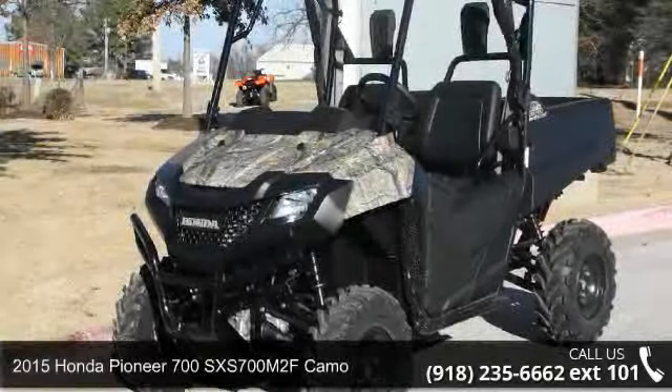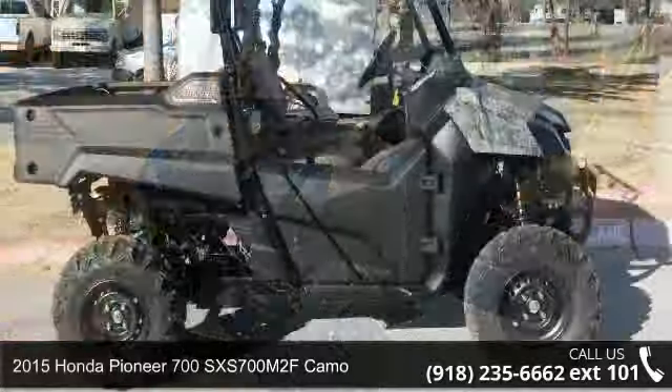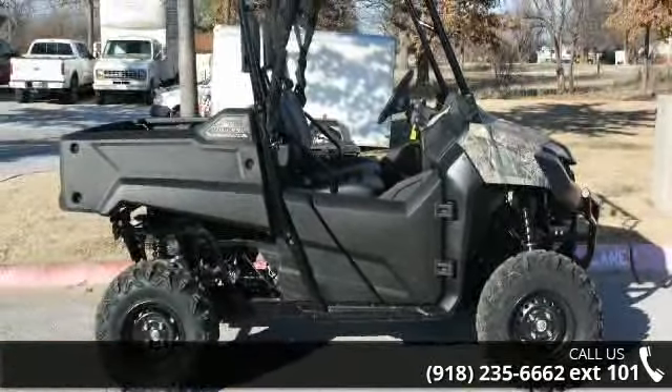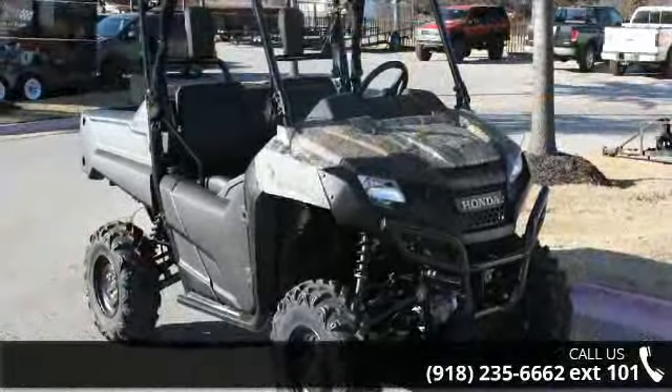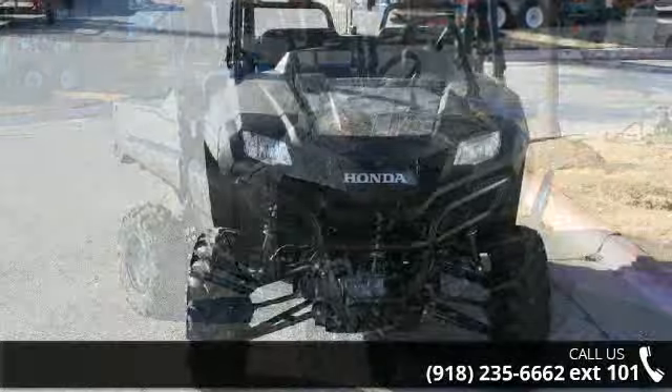Up for sale is a 2015 Honda Pioneer 700 SXS700M2F Camo. ATVs are built to make your life easier, whether for working hard or playing hard. This unit is priced just right and comes equipped with many desirable features.